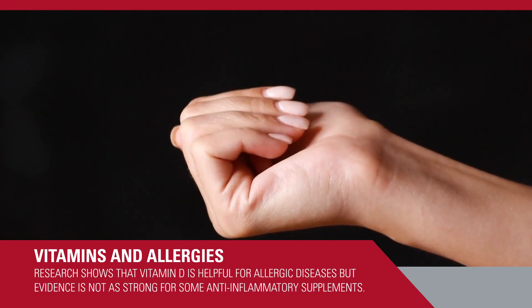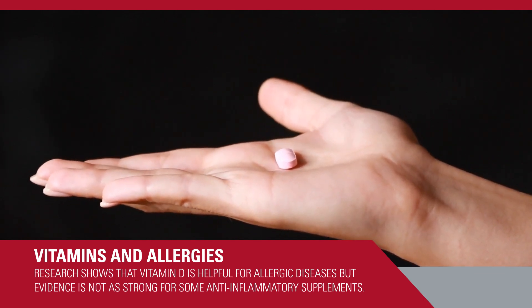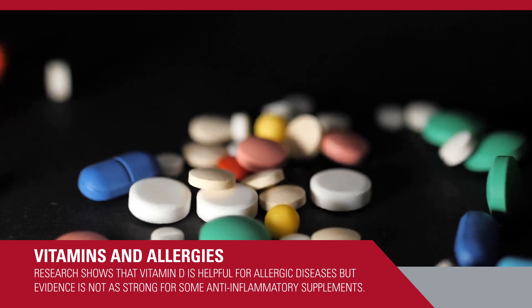There are vitamins such as vitamin D. I've done research in that, and so have others, showing that it helps for allergic diseases. And there are some anti-inflammatory supplements that some people have tried.